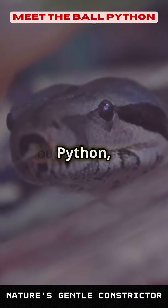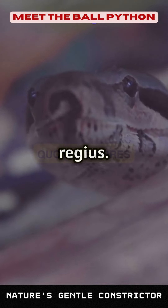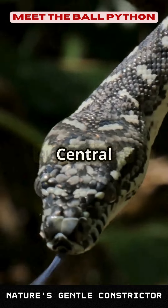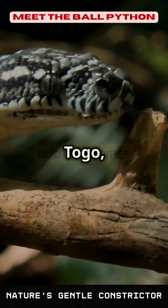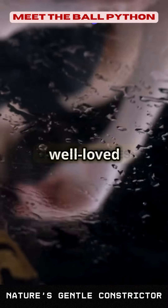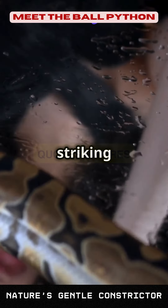First up is the ball python, scientifically known as Python regius. Native to West and Central Africa, these snakes are especially common in countries like Ghana, Togo, and Benin. They are well loved for their calm demeanor and striking patterns.